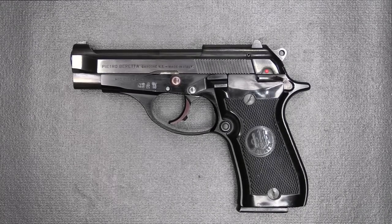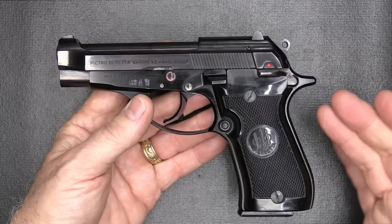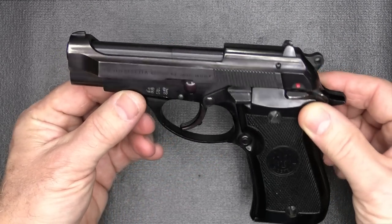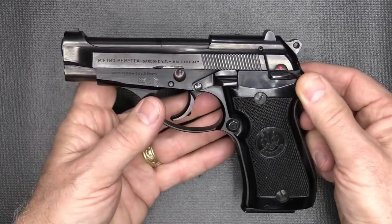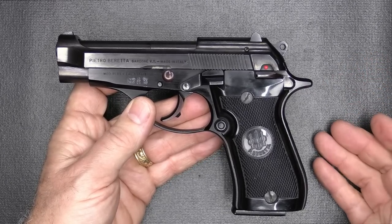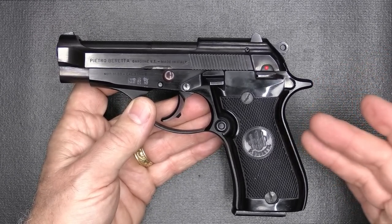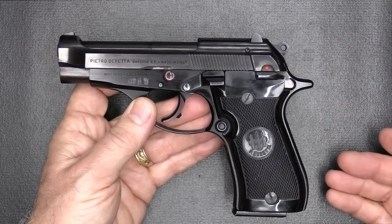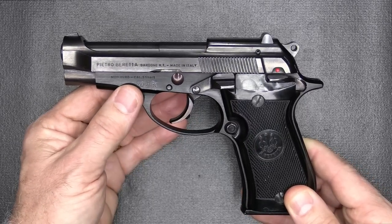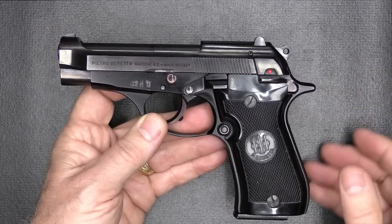The Beretta Model 85BB is a 380 ACP pistol, double-single action, single stack — but it carries those same lines as the Beretta 92 or the M9, which was used by the US military for a number of years. These are very classic pistols. This is a police trade-in used for security in Europe, but now they're starting to move to the 9mm, so we're getting these in.